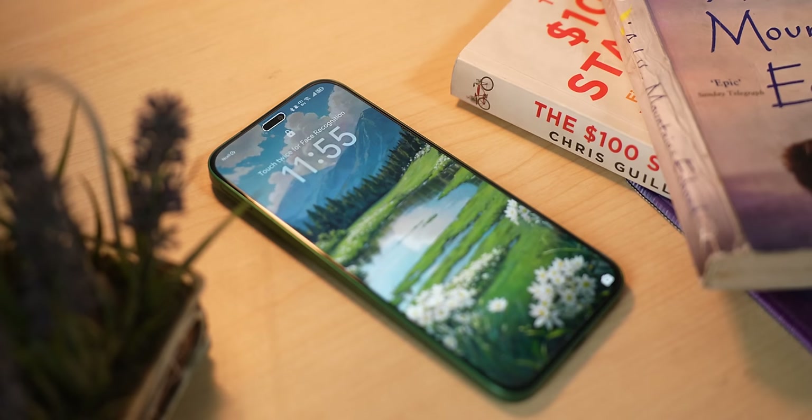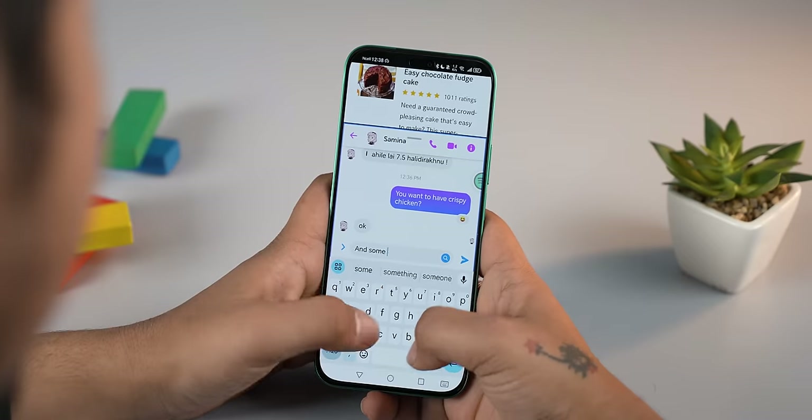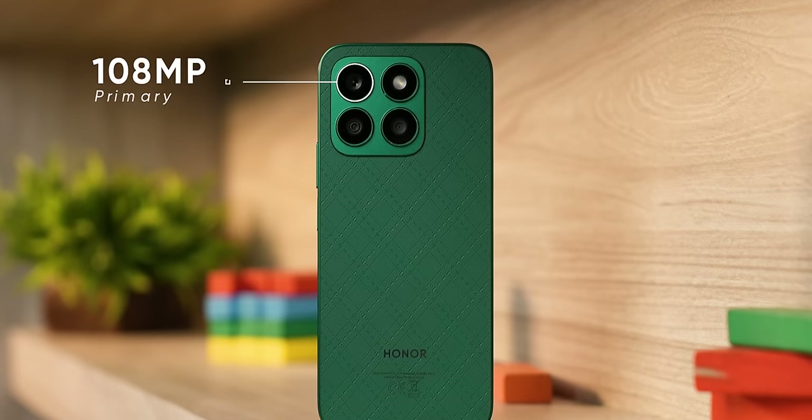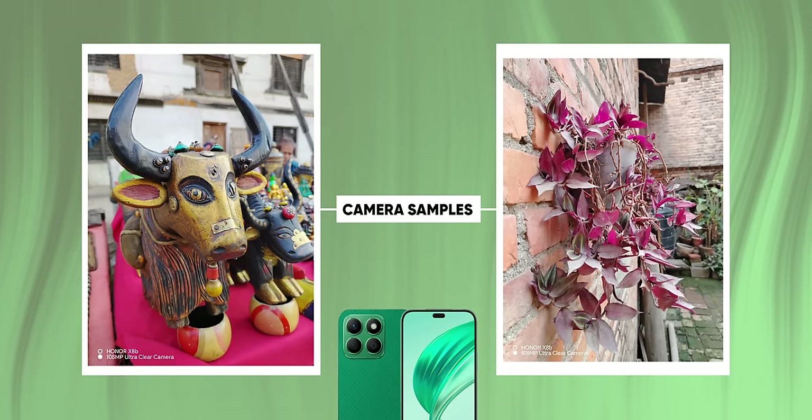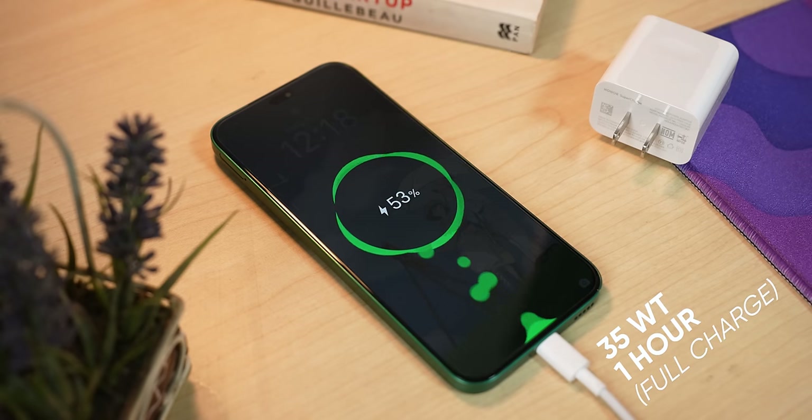The Honor X8B also features a dynamic island-style notification capsule. However, it is also a weakness on the performance side. Like the Vivo Y36, it also uses a Snapdragon 680 processor, so everyday tasks like Facebook, browsing, and YouTube are fine. But if you want to do gaming, I do not recommend this phone. The camera has a primary shooter of 108 megapixels. The battery is a 4,500mAh unit, giving full-day usage, and it charges at 35W in about one hour.